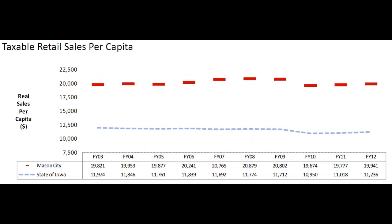The Taxable Retail Sales Per Capita indicates that Mason City has been a retail trade center for many, many years — almost double what is normal for the state of Iowa. So we can see that Mason City is actually drawing in a number of people from outside their population.